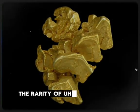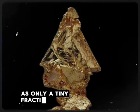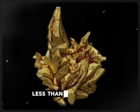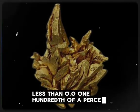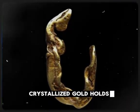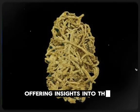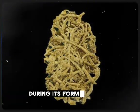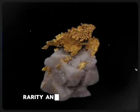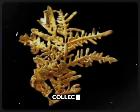The rarity of crystallized gold is unmatched, as only a tiny fraction of the world's gold exists in this form — less than 0.01 hundredth of a percent. Beyond its visual appeal, crystallized gold holds geological significance, offering insights into the conditions of Earth's crust during its formation. This combination of beauty, rarity, and scientific interest makes it highly sought after in the world of gold collecting.